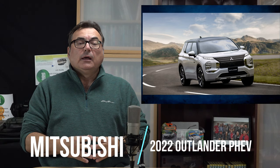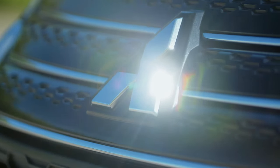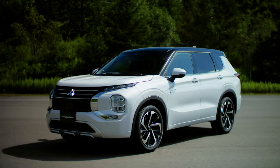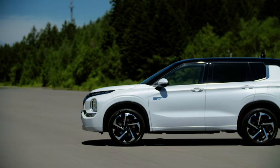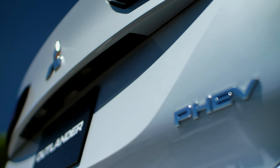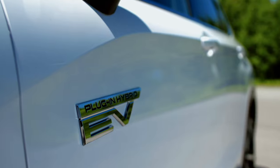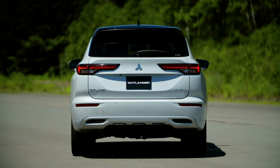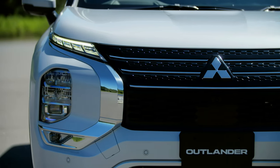Switching gears to Mitsubishi — they've launched the all-new Outlander plug-in hybrid electric vehicle. It's been fully redesigned and they started launching it in Japan. Remember, it was first introduced in 2013 and has so far sold over 290,000 units globally, making it the number one PHEV sold globally. Congratulations to Mitsubishi.